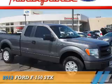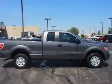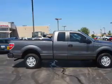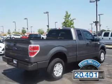Presenting the 2013 Ford F-150, powered by a 3.7 liter 6-cylinder engine and an automatic transmission. With fewer than 25,000 miles, this vehicle has a long road ahead.